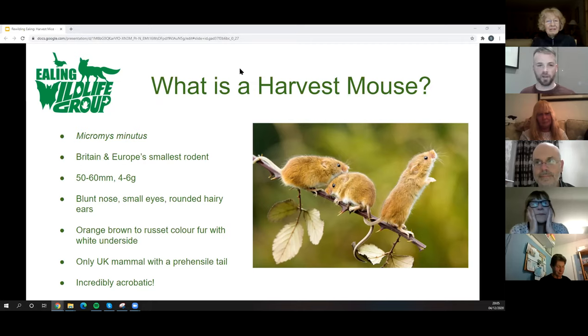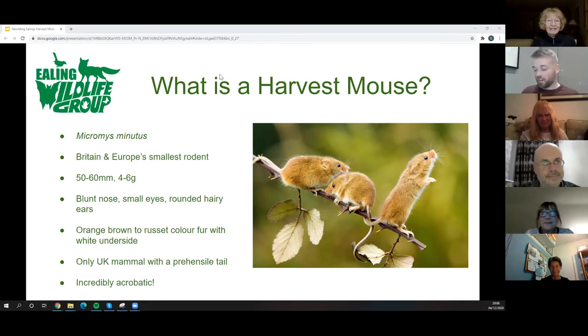Distinctively, they're quite a dark, rich orange colour — orange-brown to russet. The youngsters are more brown and get a deeper orange as they grow, but they've got a pale belly and pale underside. They are the only mammal with a prehensile tail, meaning they can use their tail as almost a fifth limb, wrapping around grass stalks to climb and hang. Because they're so small and light, they inhabit a different ecological niche, feeding high up in vegetation on very light grass stalks.